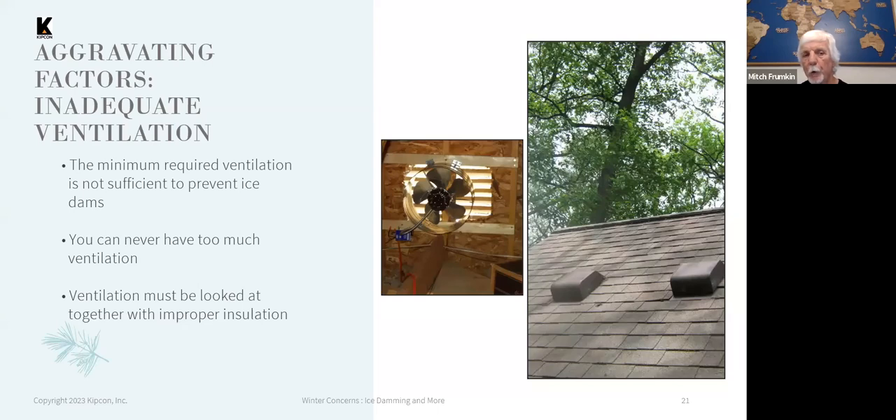You can have a well-constructed roof that is properly insulated and ventilated and still have ice damming, but there are things that aggravate the severity of the ice damming. One of these factors is inadequate ventilation. Building codes have requirements for a minimum amount of attic ventilation, and that minimum amount will not prevent ice damming.